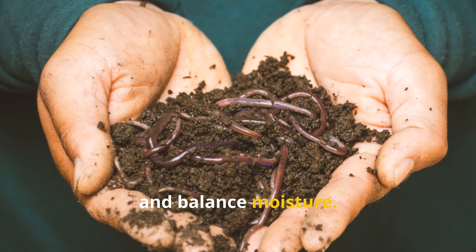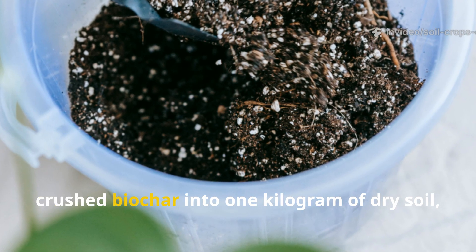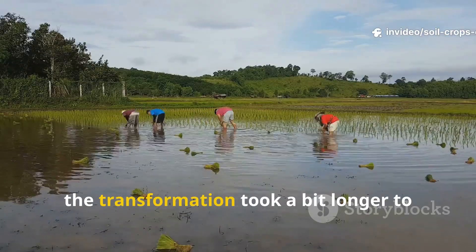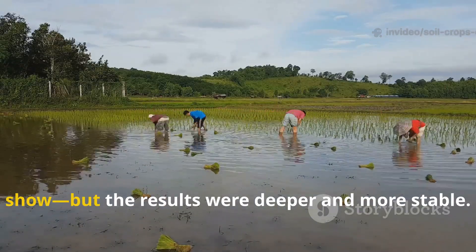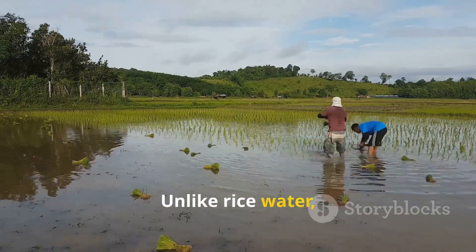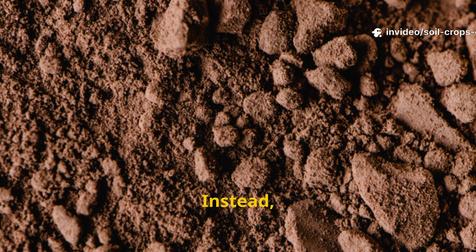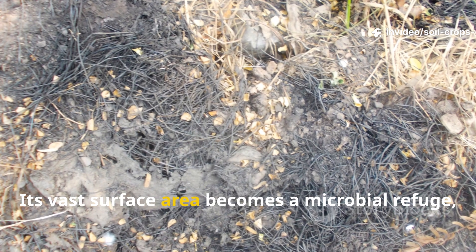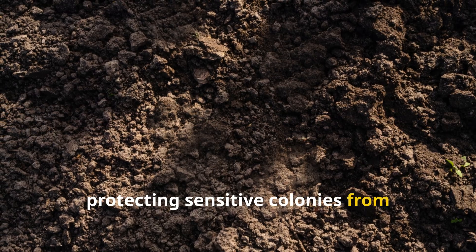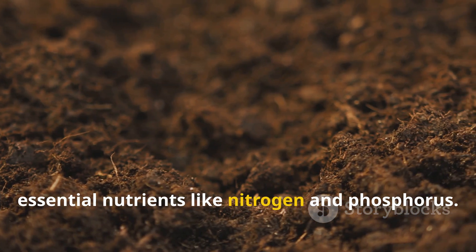When we mixed 100 grams of finely crushed biochar into one kilogram of dry soil and then hydrated it lightly, the transformation took longer to show, but the results were deeper and more stable. Unlike rice water, biochar doesn't feed microbes directly — instead it hosts them. Its vast surface area becomes a microbial refuge, protecting sensitive colonies from environmental stress while trapping essential nutrients like nitrogen and phosphorus.